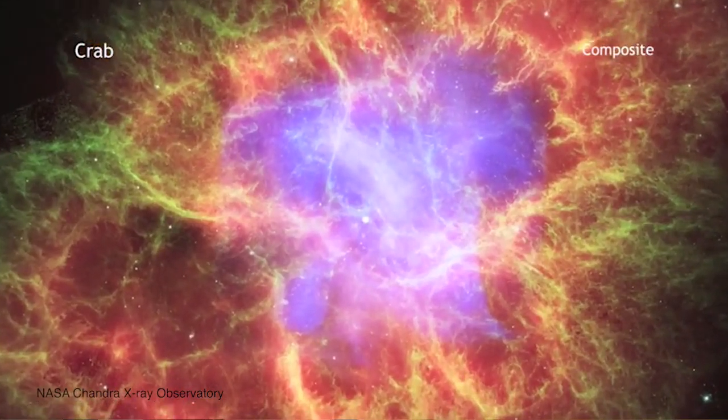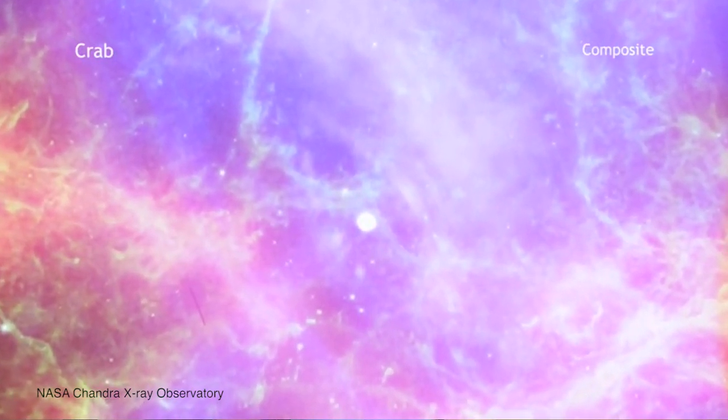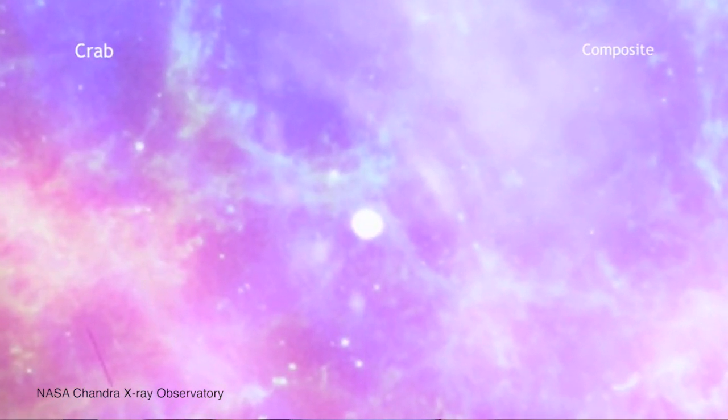A pulsar begins its life as a star ten times more massive than our Sun or more. That star then, when it runs out of fuel, begins collapsing and then explodes into a messy beautiful supernova. The remaining avocado pit within this scattered cosmic guacamole continues collapsing down and spinning until it's so incredibly dense that one teaspoon of it would weigh about a billion tons here on Earth. This heavyweight avocado pit is a neutron star.